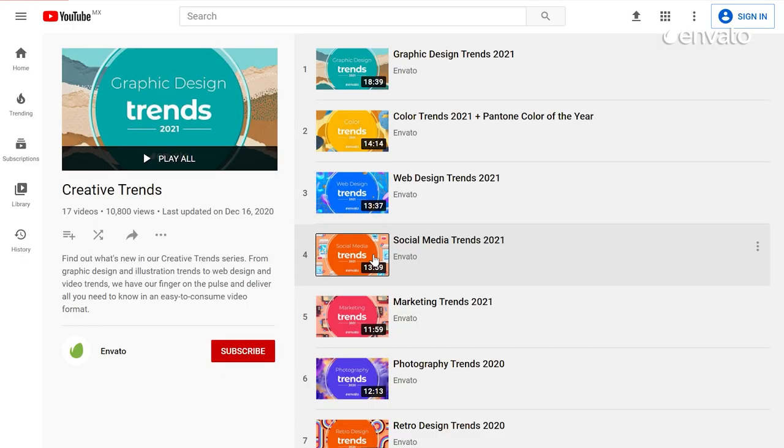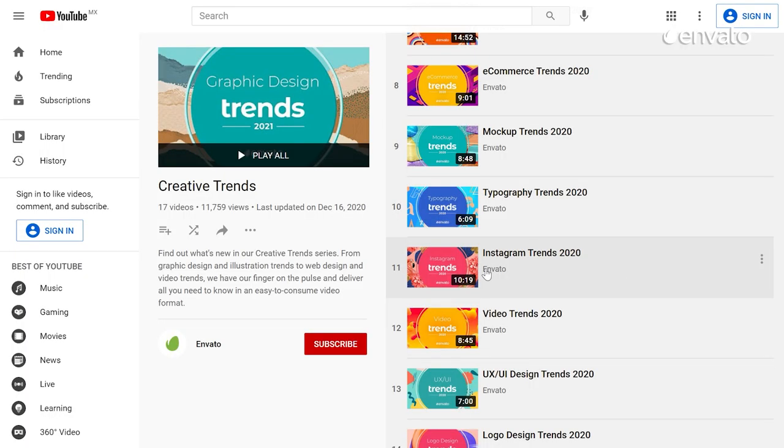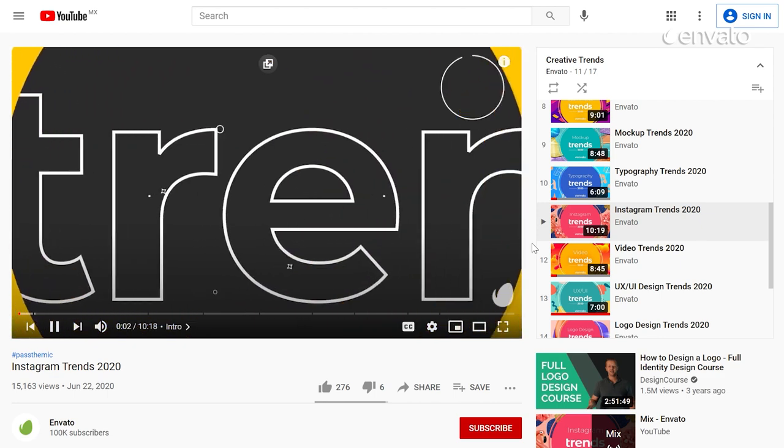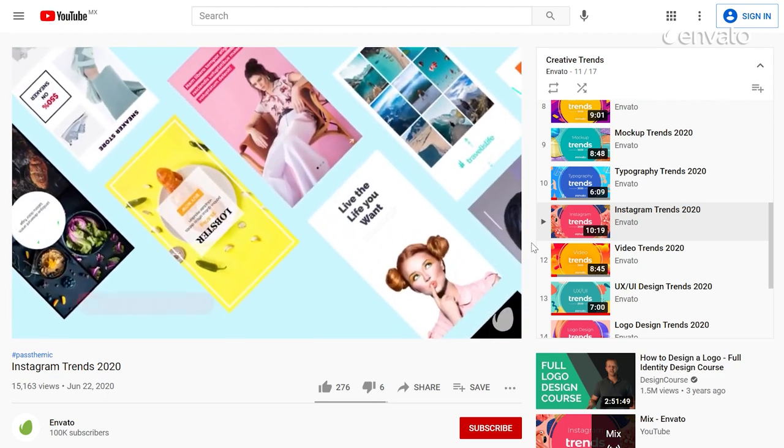Learn more about the latest social media trends and zoom in on all things Instagram with this guide to making the most of the super visual video-friendly platform. Find the links in the description below.